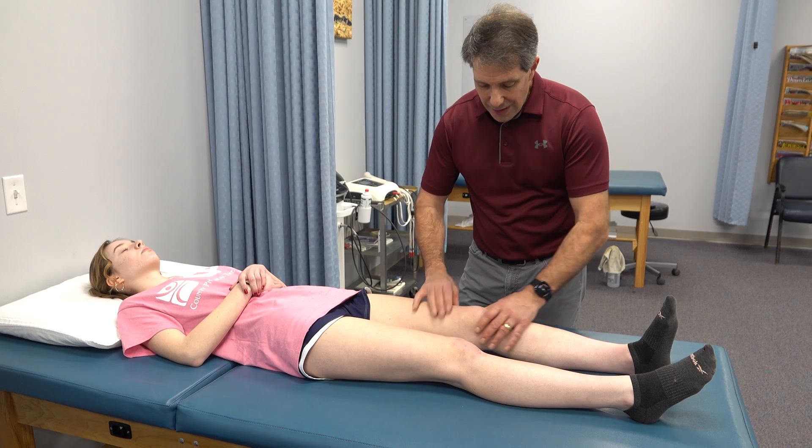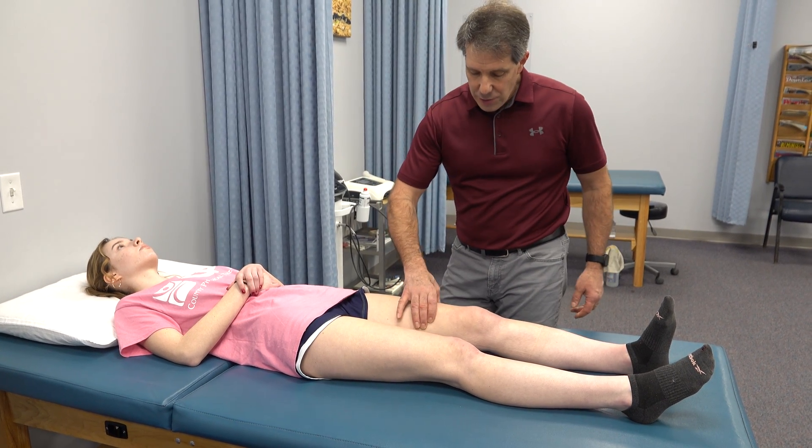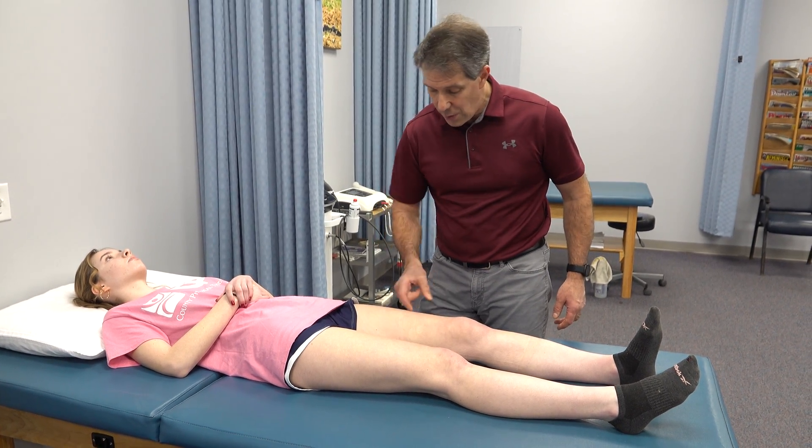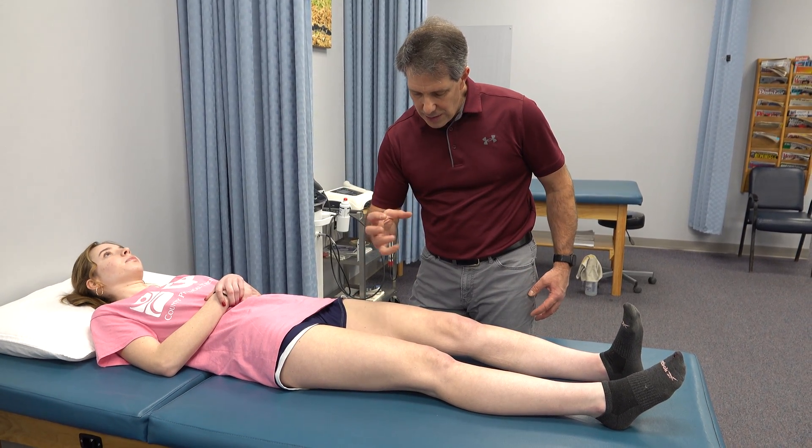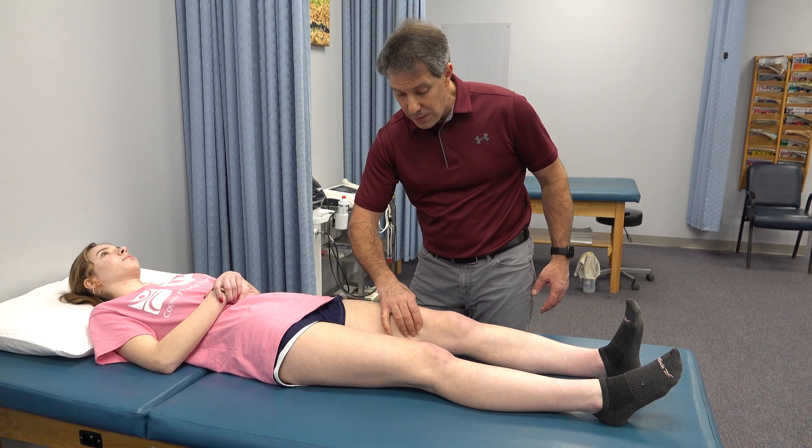As a result of having this swelling, the quad muscle starts to shut down, so she has difficulty tightening that up. Go ahead and tighten that muscle for me — you can see it's kind of shaky. She has a little difficulty, but it is much better than it was a week ago.